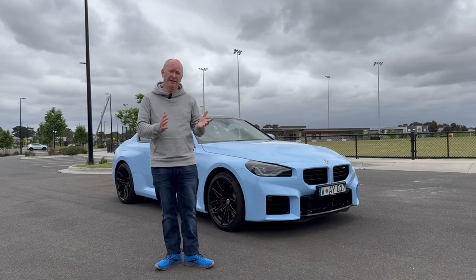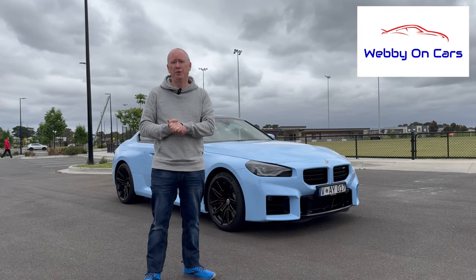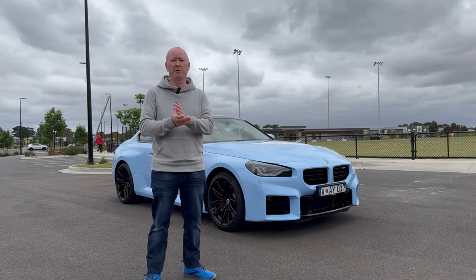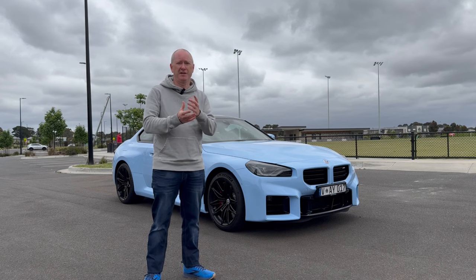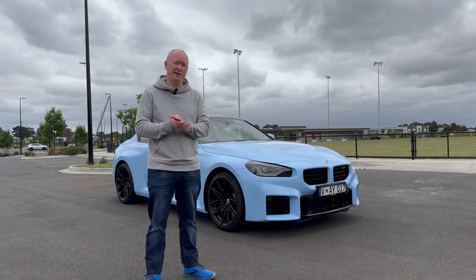Hello everybody, it's Webby and welcome back to another video. Today I'm going to be sharing with you my experiences of driving the awesome BMW M2 this week. It is an absolutely fantastic car. I'm sure you've probably already watched lots of videos about this car, but seeing and driving and getting to grips with it this week has been absolutely fantastic.